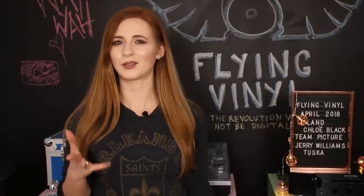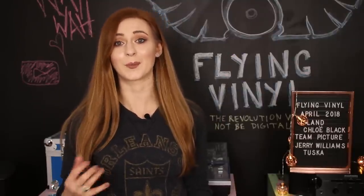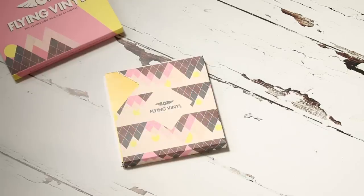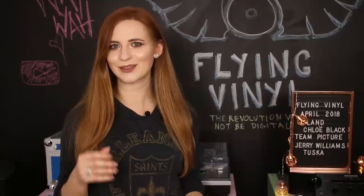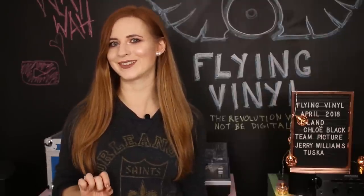I've spoken about how the service works in more depth in some of my previous videos, but basically Flying Vinyl is a subscription service where every month they send you a box of five seven-inch records. Usually these are singles, but they have occasionally included a mini EP. The selection is mainly indie alternative music, so if that's your genre then this is perfect.